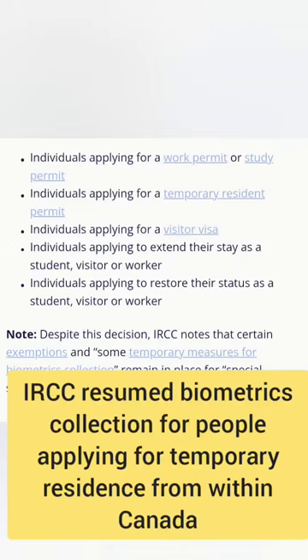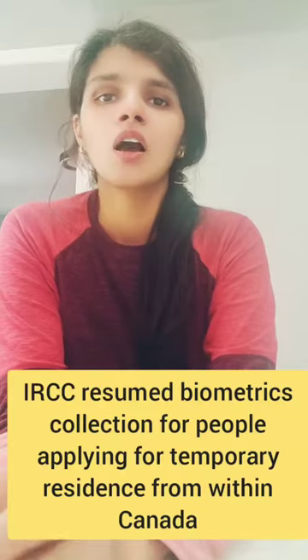The groups are: individuals applying for a work permit or study permit; applying for a temporary resident permit or visitor visa; applying to extend their stay as a student, visitor, or worker; or to restore their status as a student, visitor, or worker. Please take note — you can take a screenshot if you want.